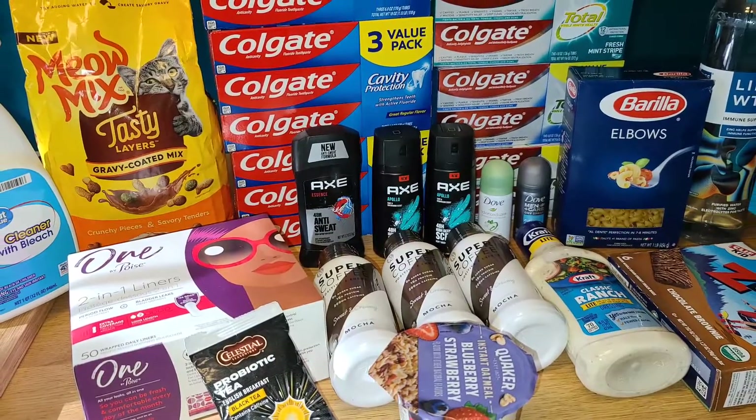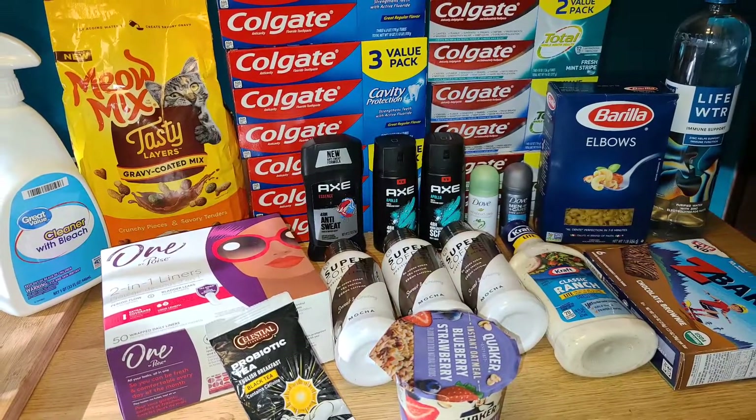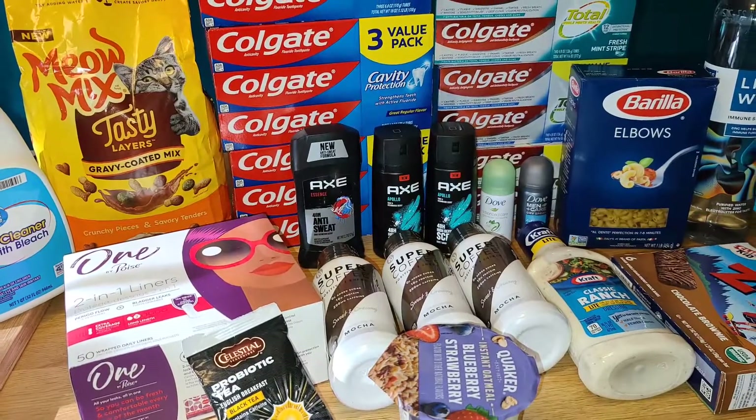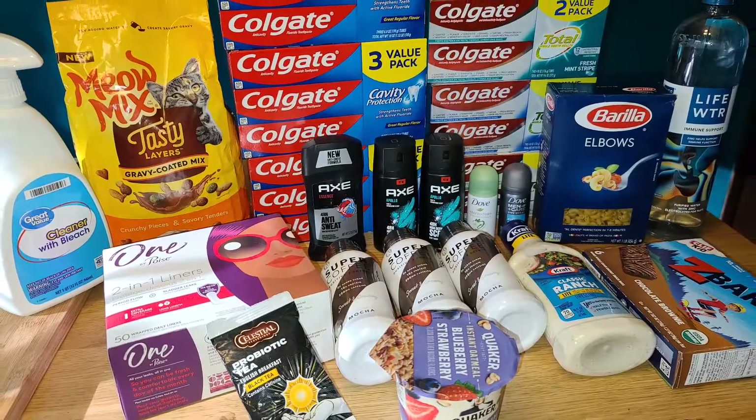As always, if you have any questions, feel free to drop me a comment. I post big hauls like this once or twice every single week to show you guys deals, so if you want to stay up to date, definitely hit that subscribe button. Thank you for hanging out with me, and I'll see you guys in my next haul. Bye!